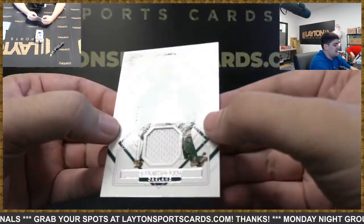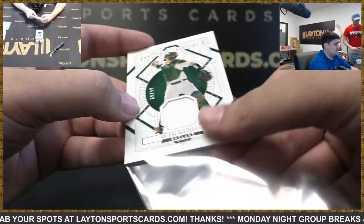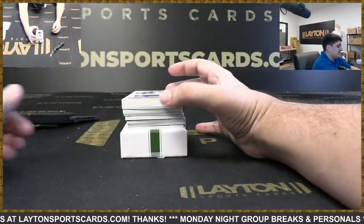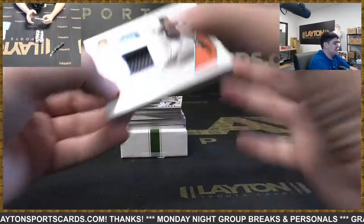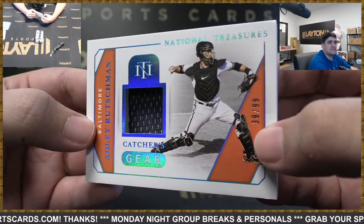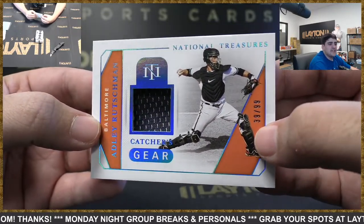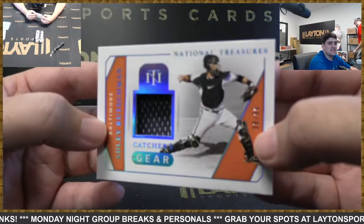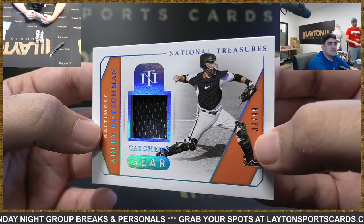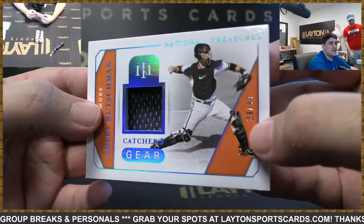First up is Sean Murphy to 99 for Oakland. Got a real thick one here — it's a catcher gear to 99, it's going to be Adley Rutschman. Nice hit there for the Orioles on the catcher gear — insanely thick card for just a jersey patch. We'll get that magged for you, keep it nice and safe. Congrats Orioles.